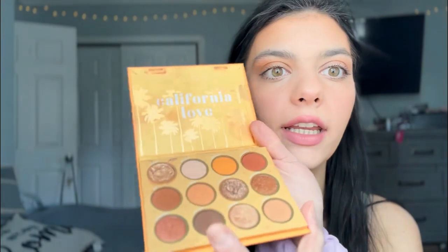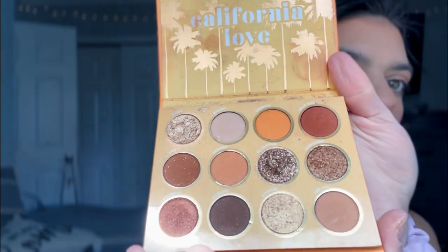What I'm going to do quick is — this is the prettiest shimmer ever — I'm just going to take a little bit of shimmer and go right there in the inner corner. Just like that.